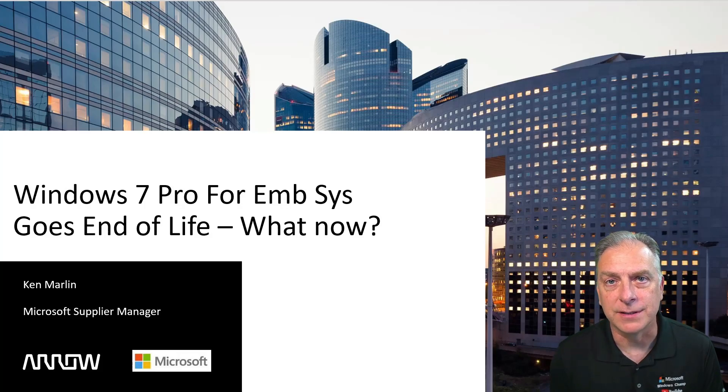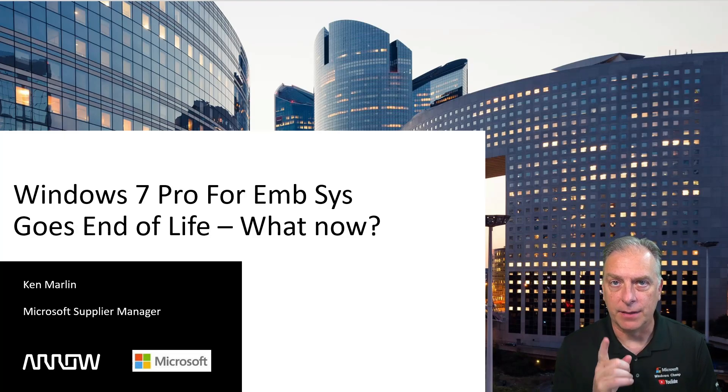I bet you didn't even know that you can still buy a license for Windows 7, but you can in the IoT channel. It had 15 years of long life, but now this year it goes end of life. What does that mean?